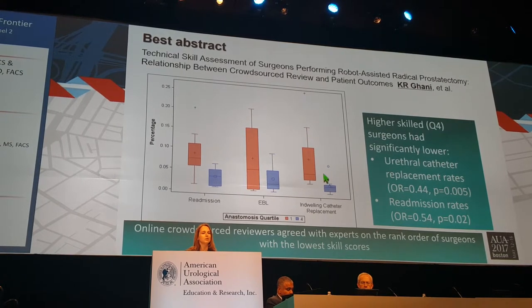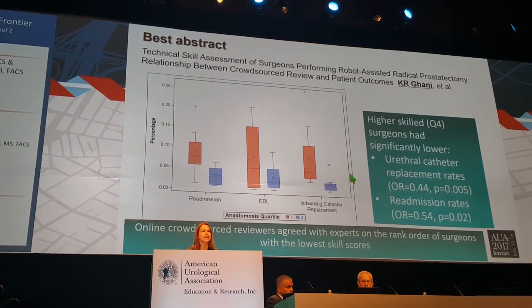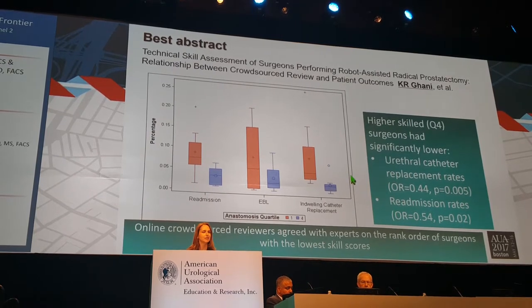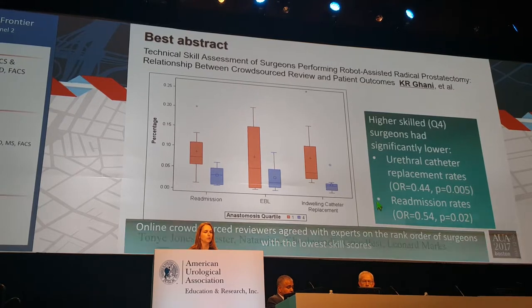One of the best abstracts on crowdsourcing was able to identify top-performing surgeons. These top-performing surgeons had lower recurrence, lower estimated blood loss, and lower intraoperative capital replacement.